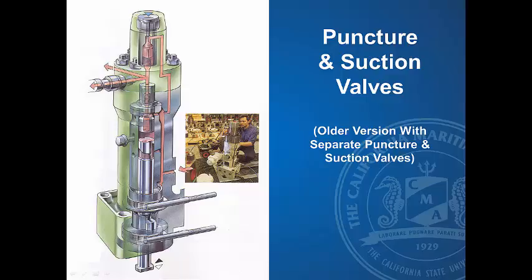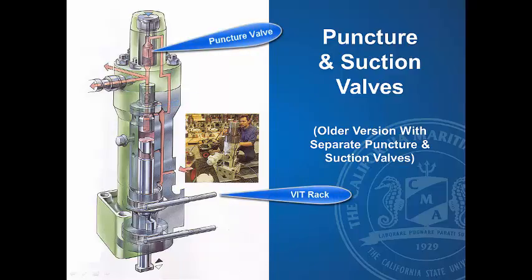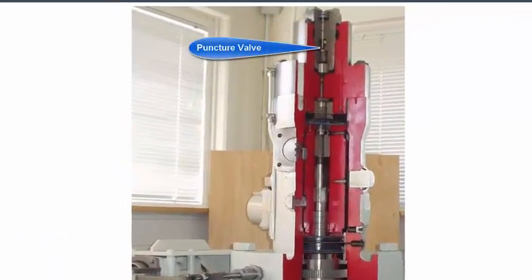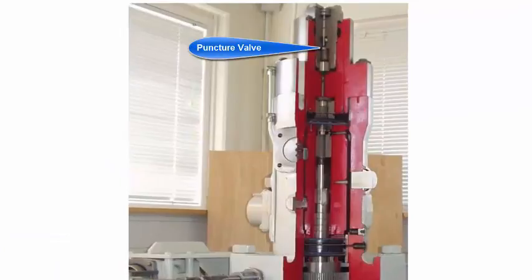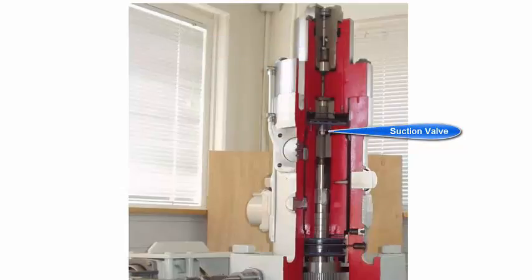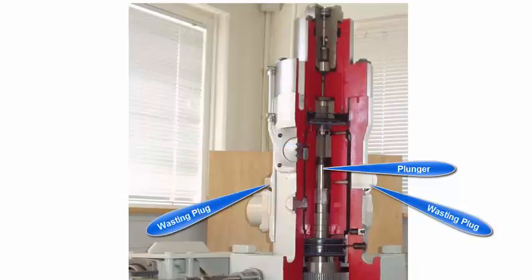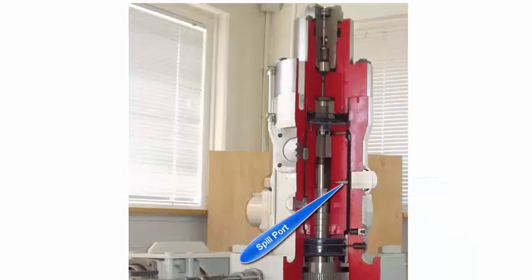This is the Burmeister Wayne slow-speed port and helix pump that has been modified with a suction valve, a puncture valve, and variable injection timing. This is a cutaway of an actual pump. At the top you'll see where the puncture valve is located. You can also see the suction valve, the barrel assembly, the plunger, and the wasting ports on either side of the pump housing that are in line with the spill ports.